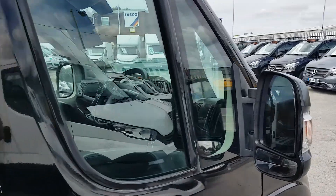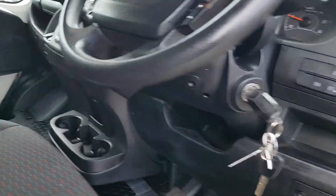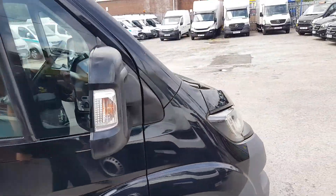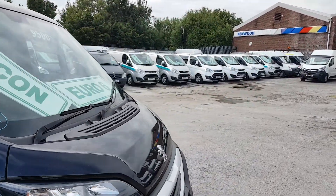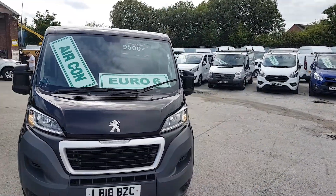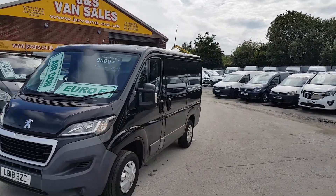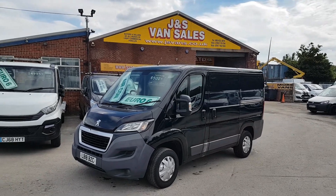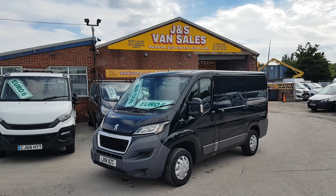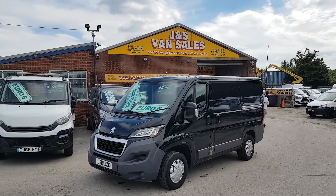Nice van, 2018, with a good spec on it. Would make a nice camper van — that's what a lot of people are doing with these vans — air conditioning, navigation, cruise control and Euro 6 would convert it nicely, or just use it as a normal van. Anything else you'd like to discuss about any vehicle, drop us an email, give us a call — we're open seven days. Thanks for tuning in and I'll speak to you soon.